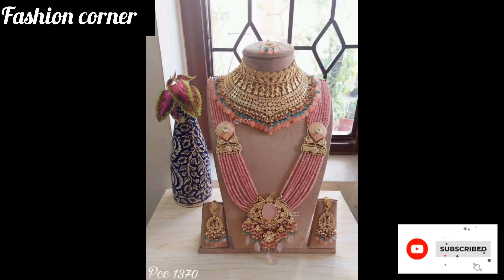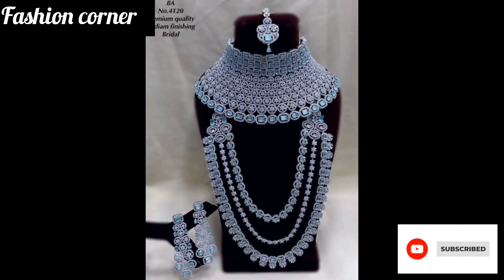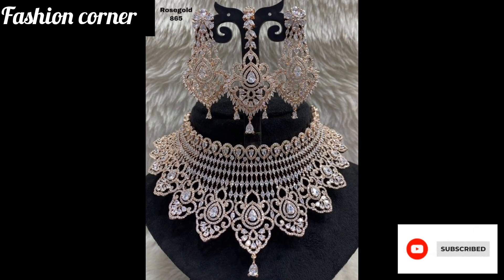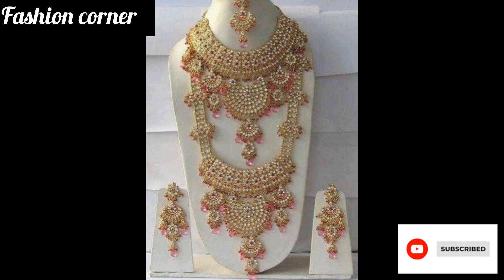Making them an essential accessory for any bride on her wedding day. Hope you enjoy the video — subscribe to my YouTube channel Fashion Corner. Take care, and if you like my collection, share my channel with your friends and family.